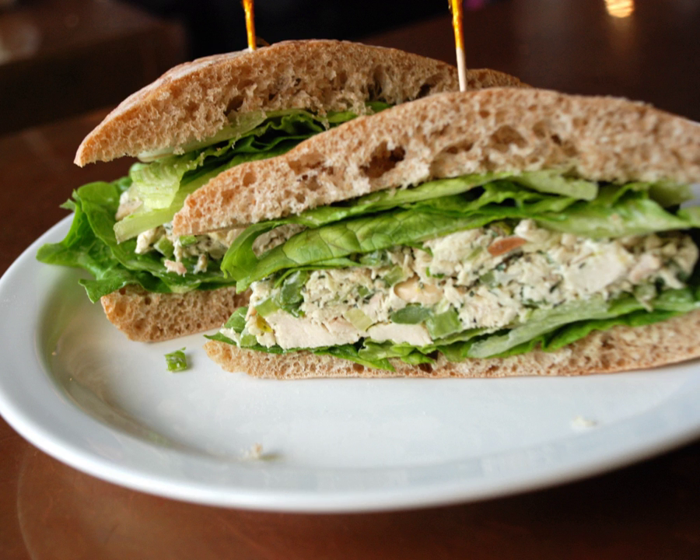The Pepito is a sandwich that is prepared with chicken or beef, beans or refried beans and a roll or bun as primary ingredients. It is a common street food in Mexico and Venezuela.